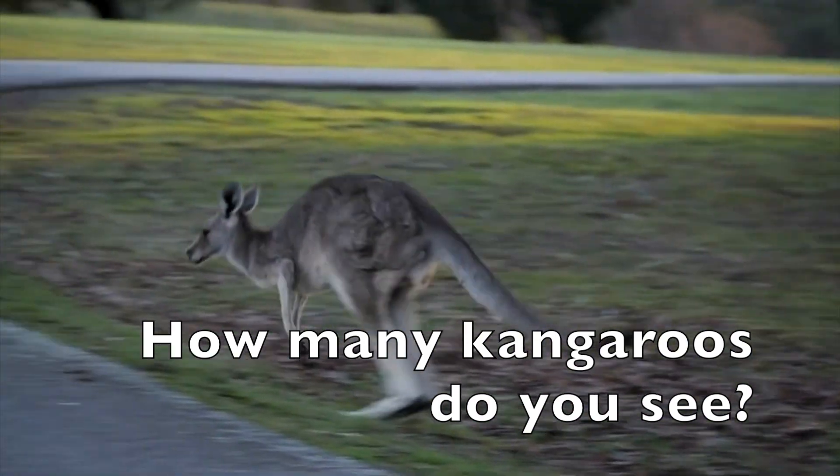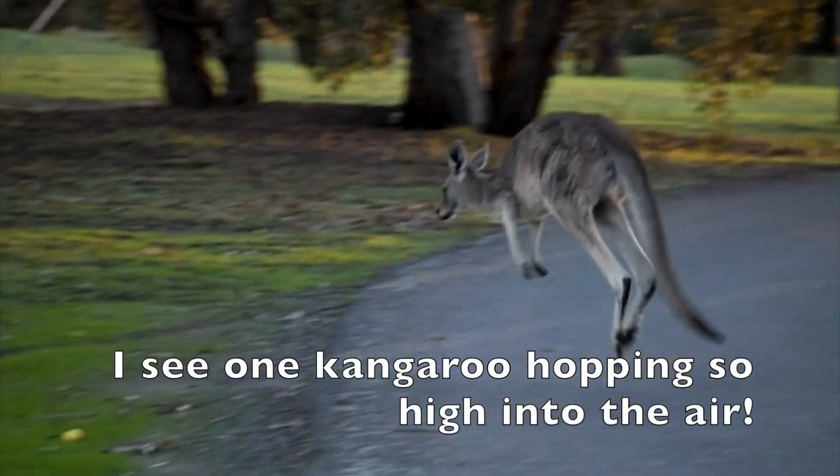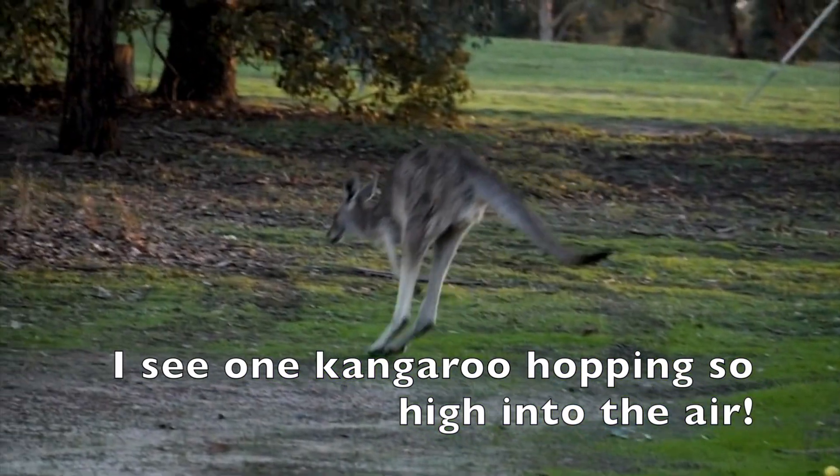How many kangaroos do you see? I see one kangaroo hopping so high into the air.